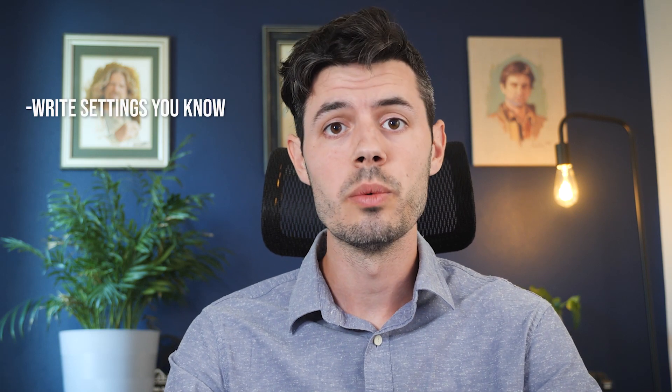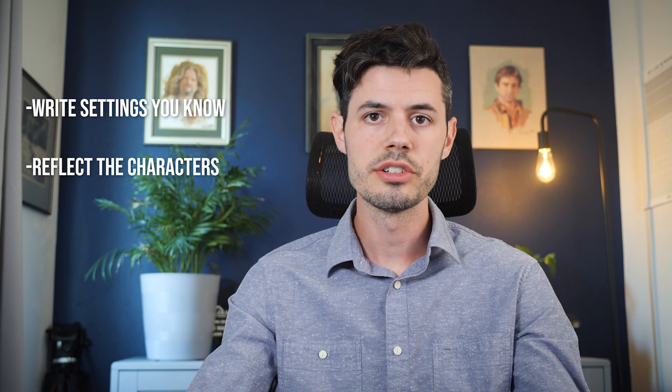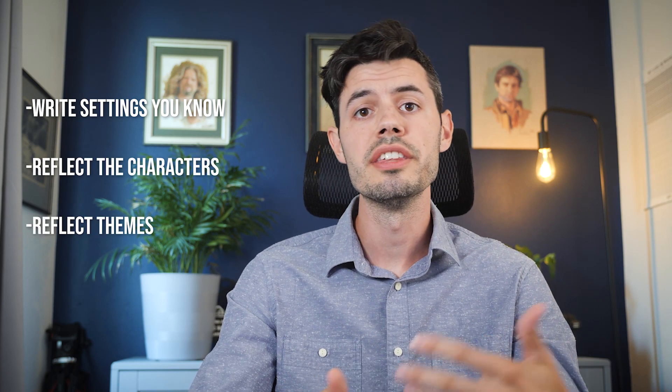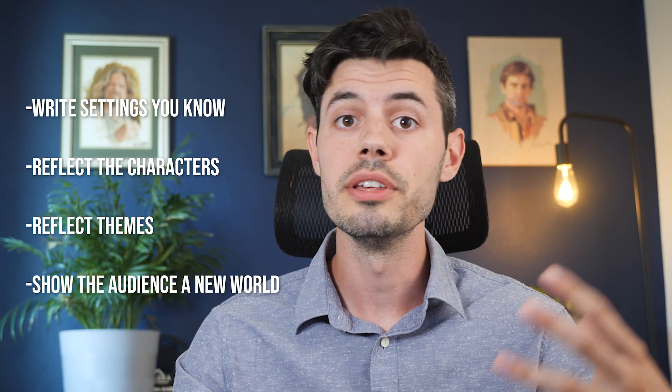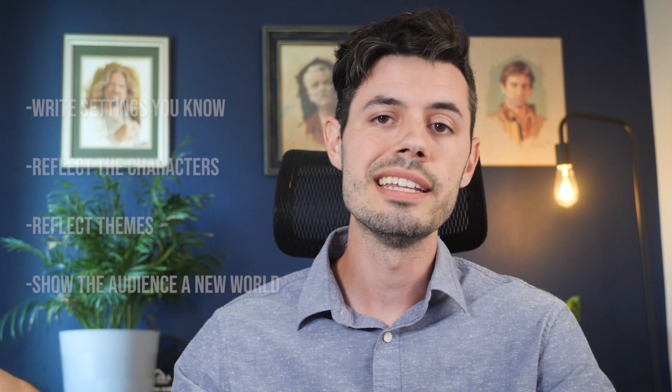To summarize everything in this video about how to use setting to advance your narrative: first, play to your strengths — write about a location that you know very well and can provide unique insight to. Use your setting to reflect your character's conflicts or inner world. Use your setting to reflect the themes or ideas in your film. And lastly, show your audience a world they've never seen before, even if they've already seen it a million times, by showing it through a unique perspective or focusing on an area that hasn't been seen as much.